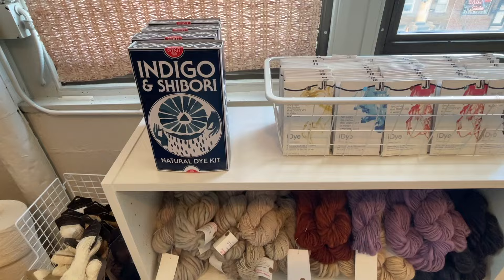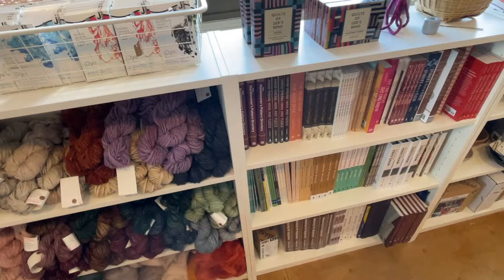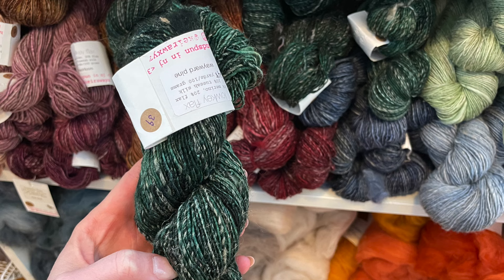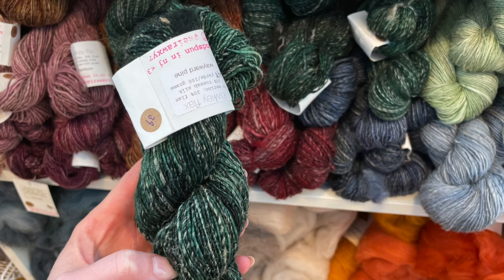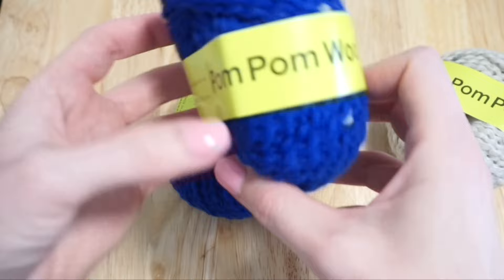A few things that caught my eye as a hand knitter were the dyes available for anyone interested in dyeing fiber, and the amazing book resources in the shop. They did have a few yarns suitable for hand knitting, and I ended up picking up three balls of their pom-pom yarn. I loved the bright blue colorway and I'm excited to make either a pair of mittens or a headband out of this yarn.